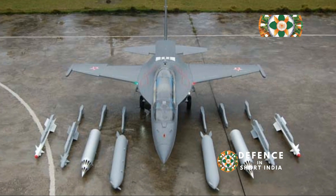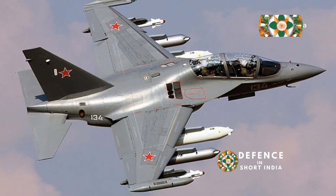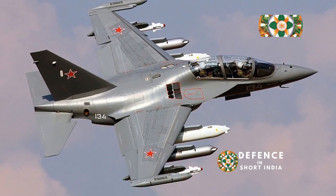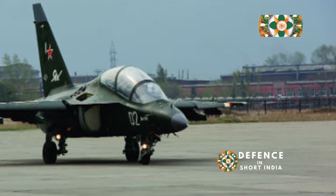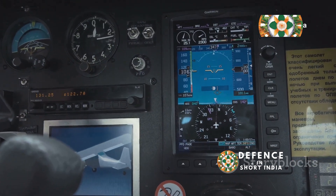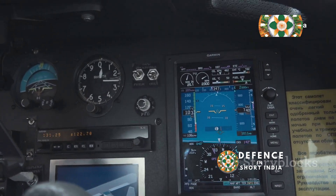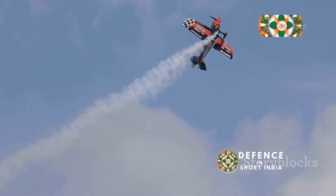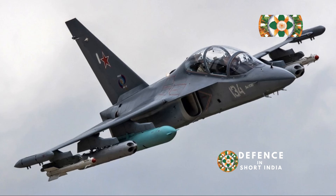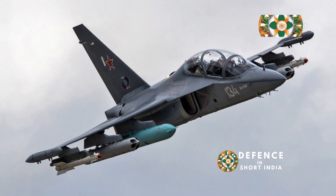The Yak-130 is crucial in a world of rapidly advancing technology. Its advanced avionics and systems ensure that pilots are well-versed in the latest tech. Fighter jets are more complex than ever, requiring pilots to process information and make split-second decisions. The Yak-130 trains them to handle these pressures with ease, ensuring new pilots are up to the challenge — ready to master the art of modern warfare in the skies.